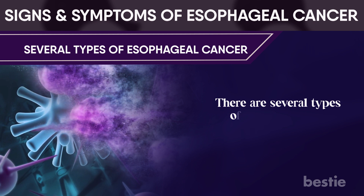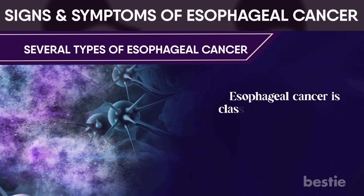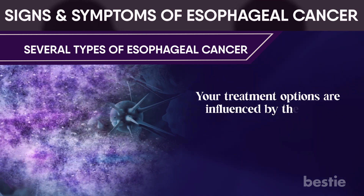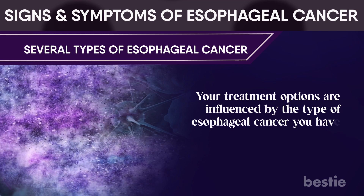There are several types of esophageal cancer. Esophageal cancer is classified based on the types of cells involved. Your treatment options are influenced by the type of esophageal cancer you have.